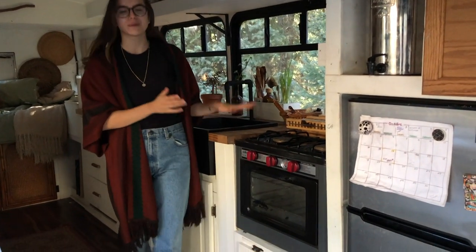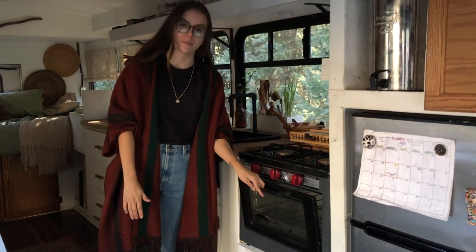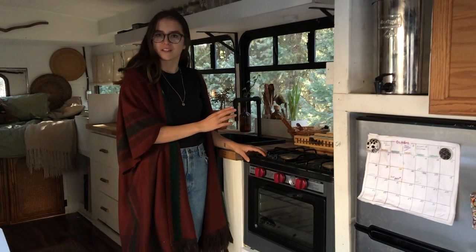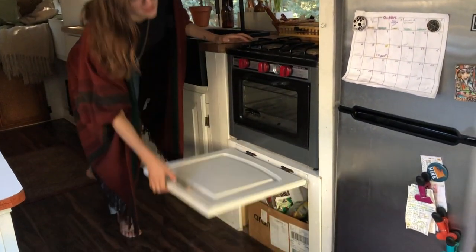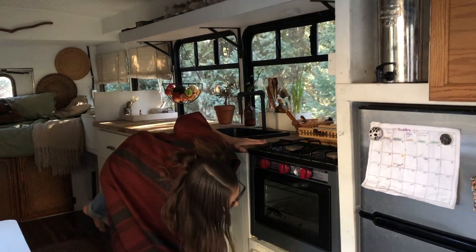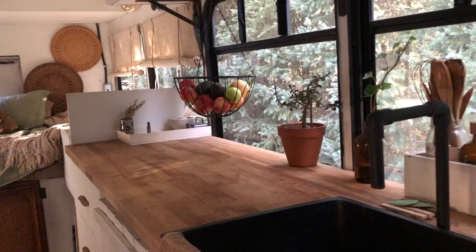We have a Camp Chef Oven Deluxe — it's a two-burner stove with an oven that runs on propane. It's been absolutely fabulous. We cook a lot but the two burners work perfectly for us. We hold our five-gallon propane tank down here, and in front of it we have a box for our recycling.